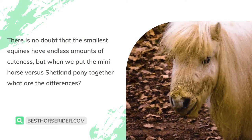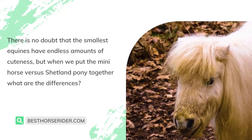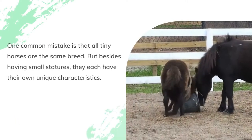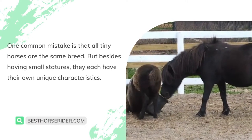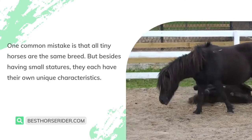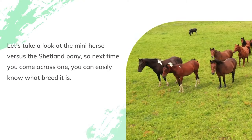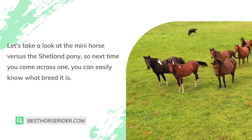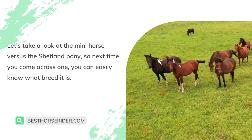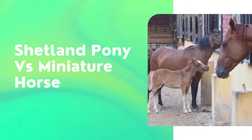There is no doubt that the smallest equines have endless amounts of cuteness, but when we put the mini horse versus Shetland pony together, what are the differences? One common mistake is that all tiny horses are the same breed, but besides having small statures, they each have their own unique characteristics. Let's take a look at the mini horse versus the Shetland pony so next time you come across one, you can easily know what breed it is.